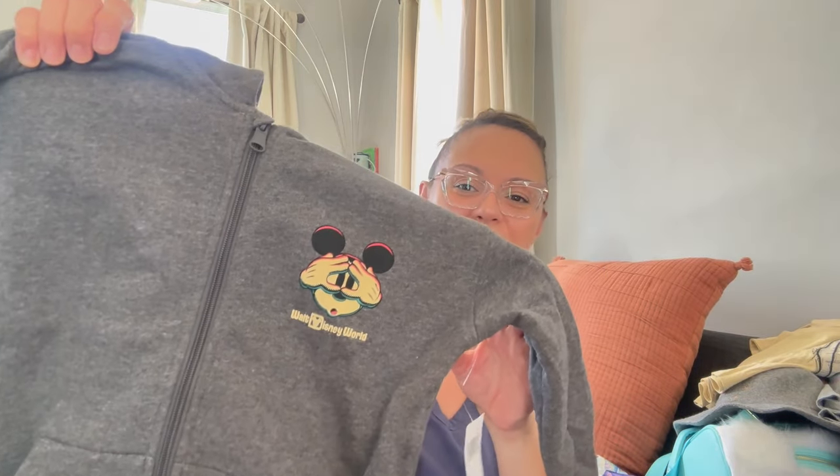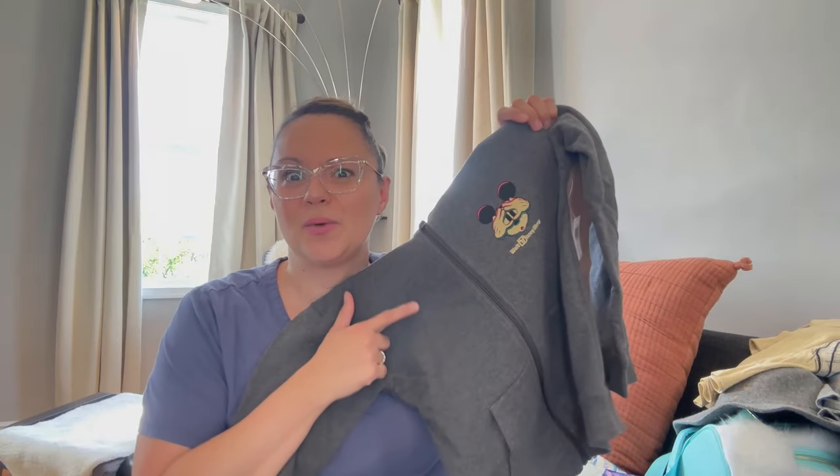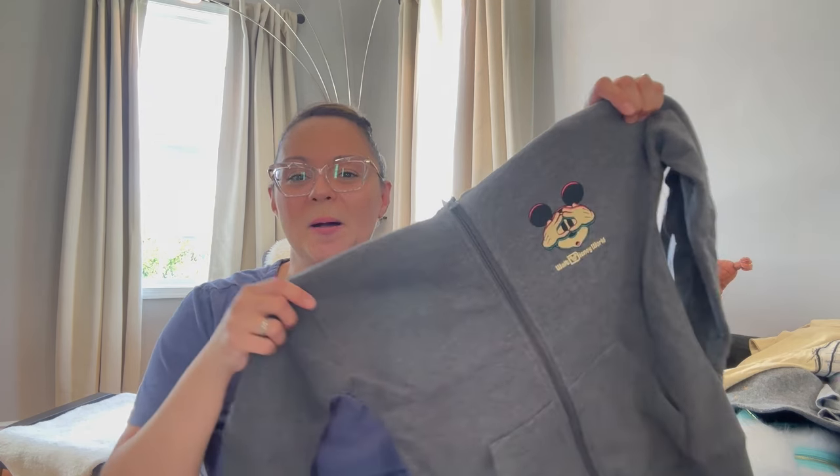I had to get Max a Halloween hoodie. I wasn't crazy with the spirit jerseys this year — I feel like they were just so loud, like orange with Mickeys on it, very cute but very loud. So I didn't get it for the kids this year. However, I did still get Max a hoodie. It's a gray hoodie with Mickey on there, and on the back it says 'Horror Haunts and Hayrides.' One of the grandmas purchased this one as well.